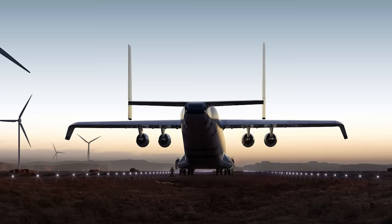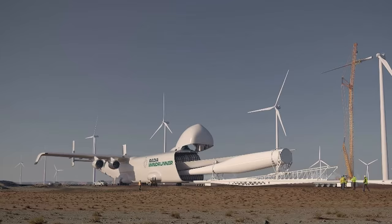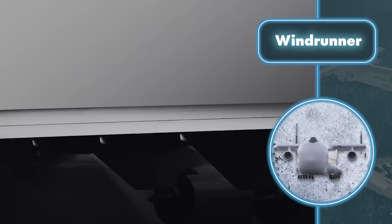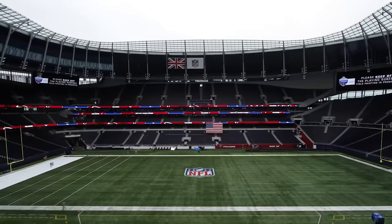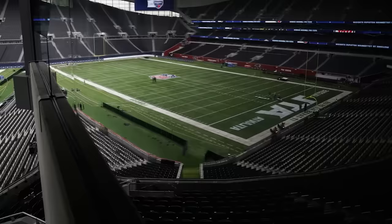Another notable feature of the aircraft is its ability to take off and land on relatively short runways, typically around 5,900 feet in length. This is especially useful as full-fledged airports are often not available in wind farm areas. If Radia succeeds, the number of land-based wind turbines could significantly increase, which as we all understand could theoretically lead to an improvement in the environmental situation on our planet. To get a clearer idea of the dimensions of this flying monster, picture an American football field — which is just a couple of feet shorter than the length of the aircraft.